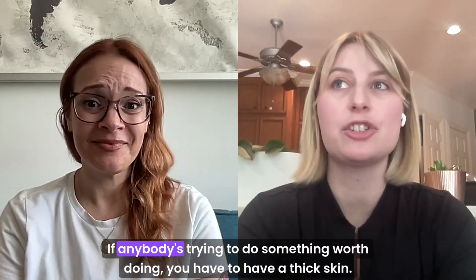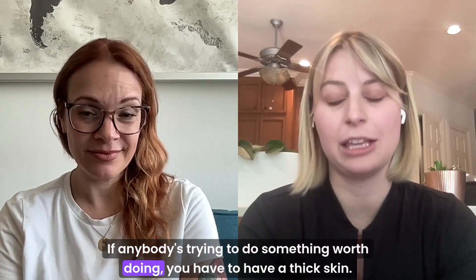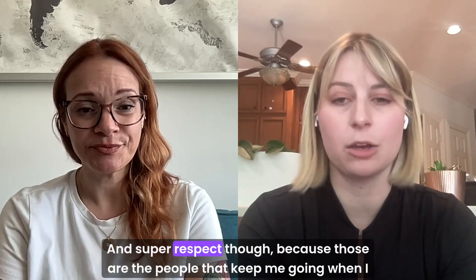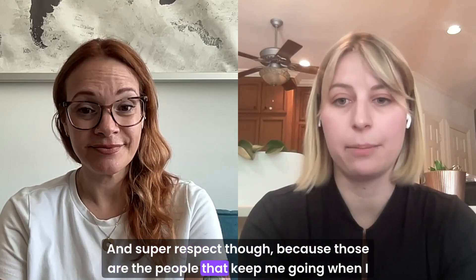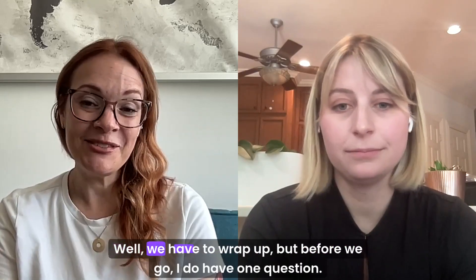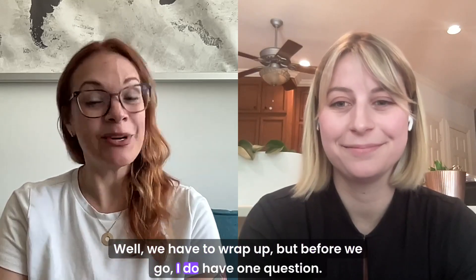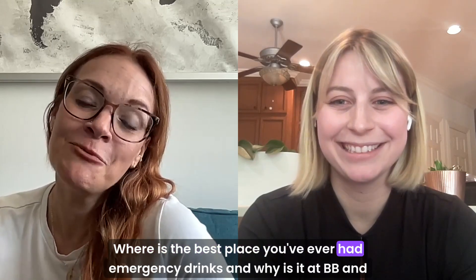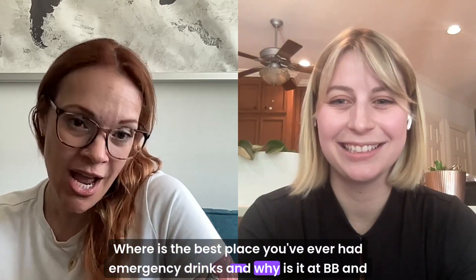People are awful online. If anybody's trying to do something worth doing, you have to have a thick skin. But super respect to those people because they keep me going when I see them on social media. Well, we have to wrap up, but before we go I do have one question: where is the best place you've ever had emergency drinks?